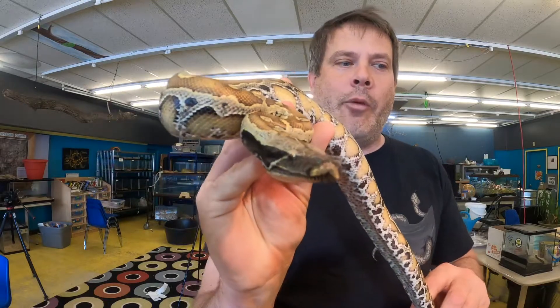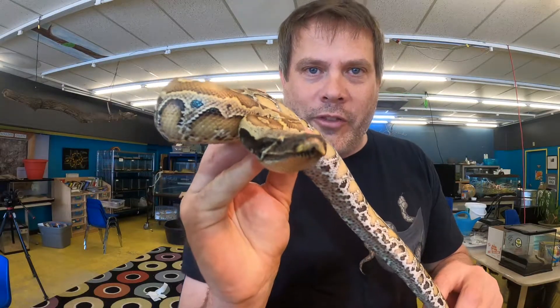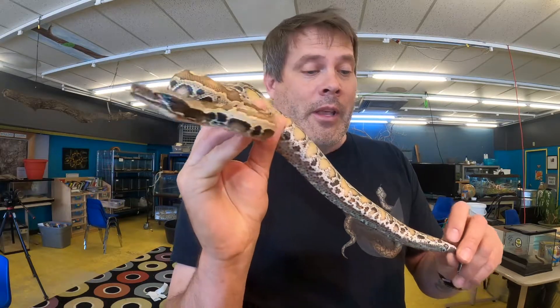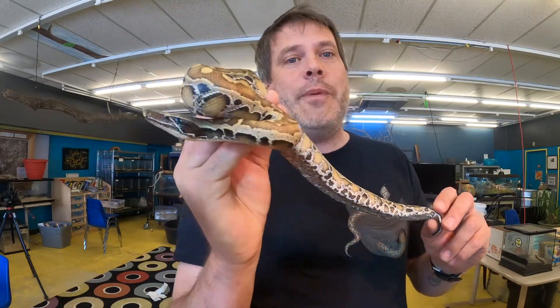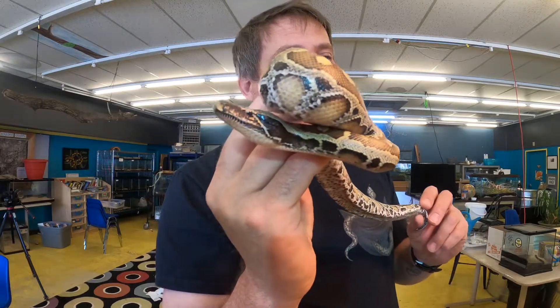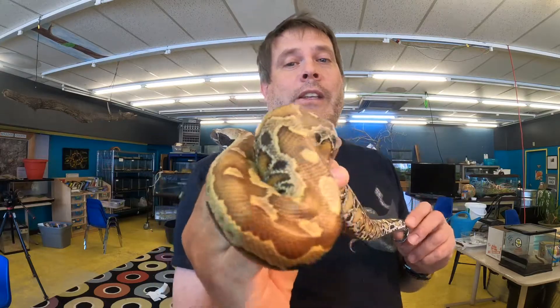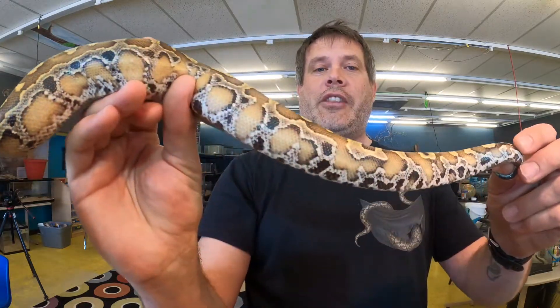It's gonna get ready to strike again. Let me see if I can turn it towards the camera — there we go, how's that for a gorgeous view? This is the short-tailed python that we have. We don't get it out very much because it is so defensive, but it's okay. We just have to treat it with respect and it will treat me with respect. Check out that beautiful snake.